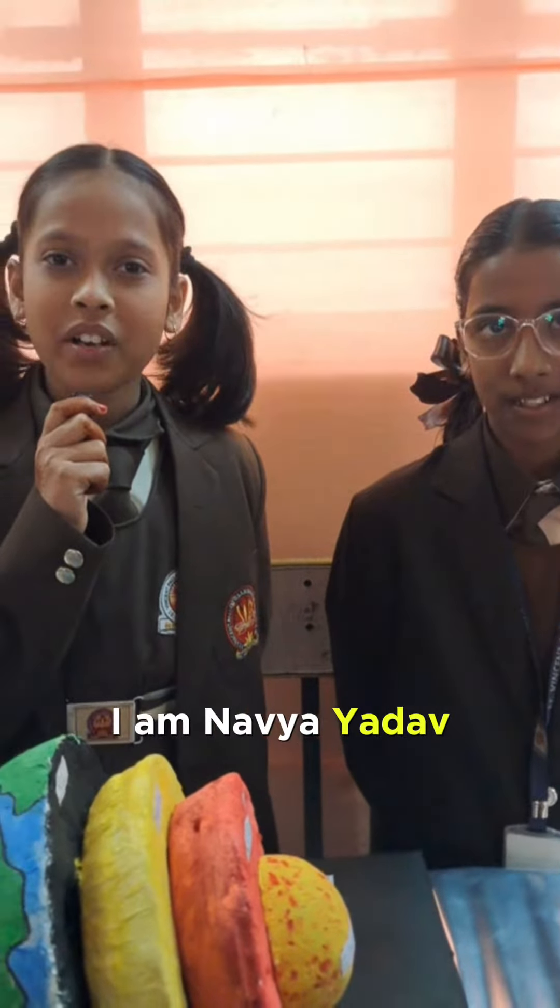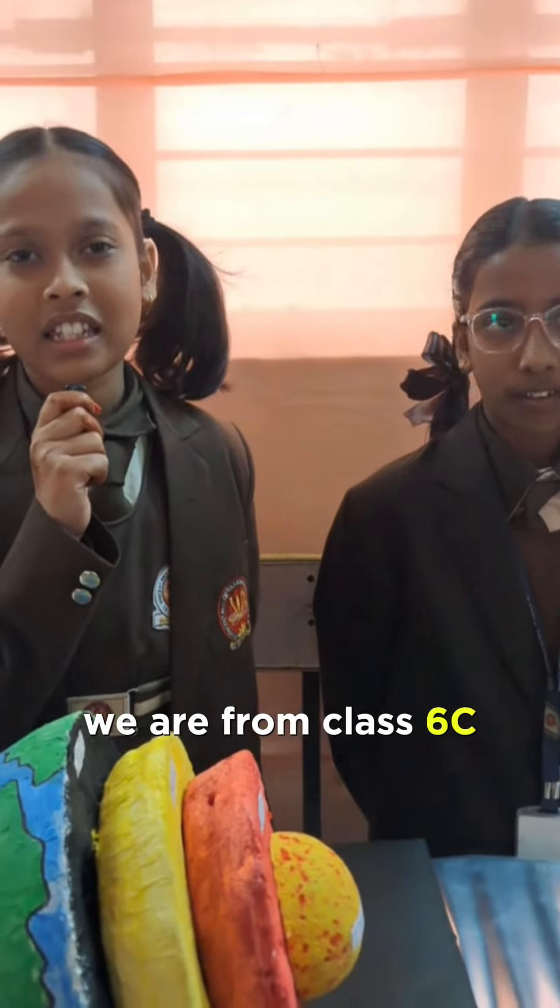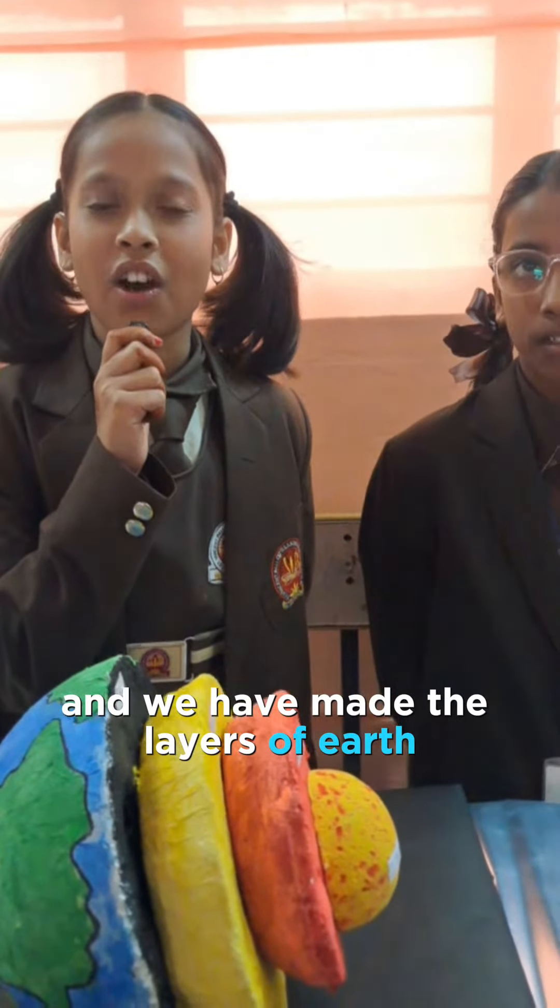Good morning sir. I am Navya Yado and I am Lohi Dikshir. We are from class 6C and we have made the layers of earth.